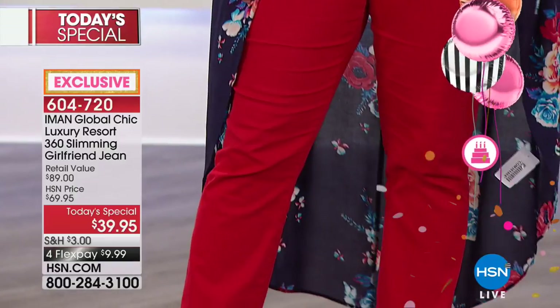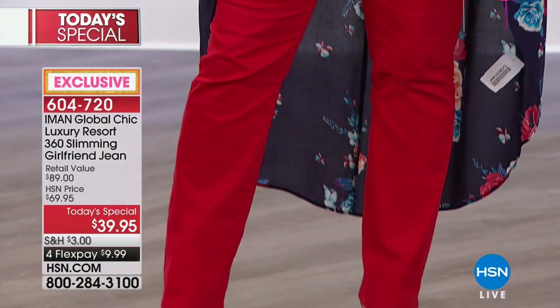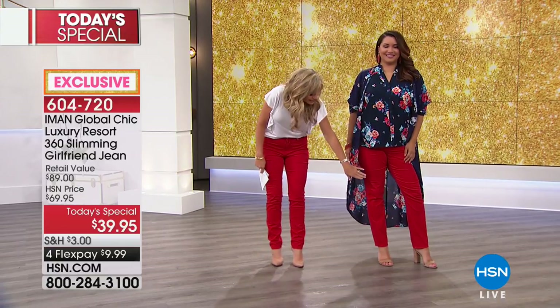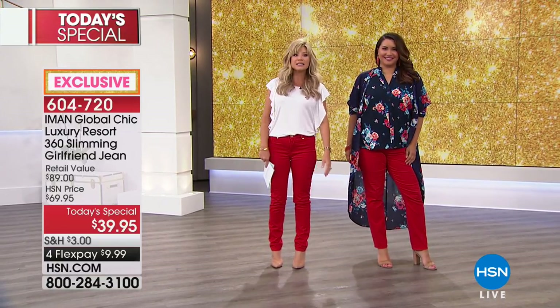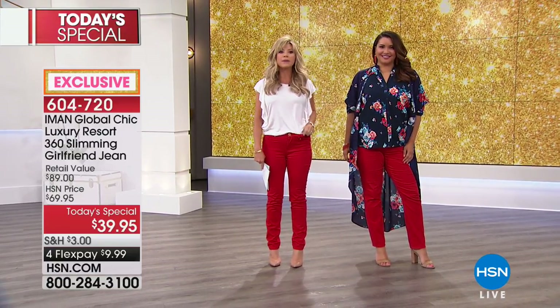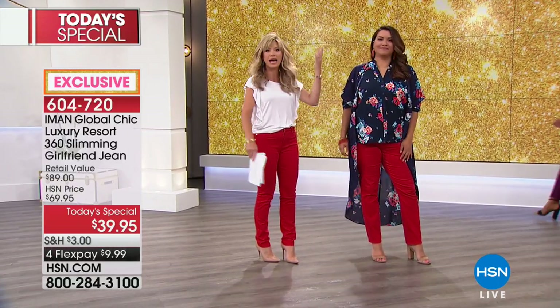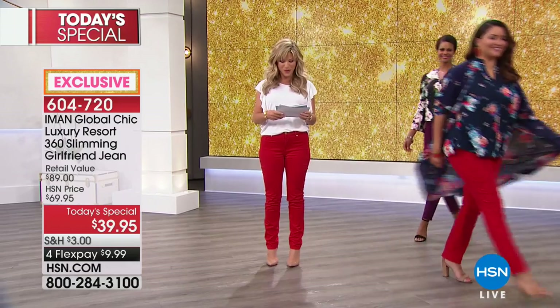I love the way Annette's pairing this back with the printed top we shared earlier, as well as the beautiful duster. Here's that fantastic red. Order true to size — these are a size 4. You've got plenty of stretch, so order your normal size. There it is in that beautiful red.